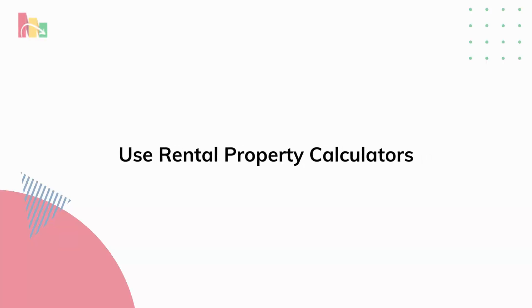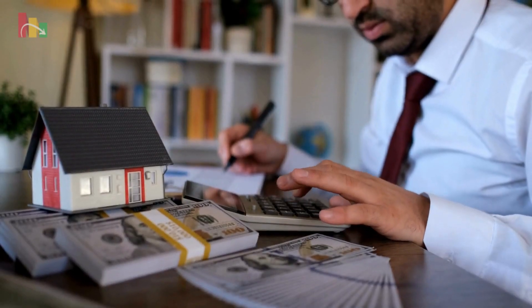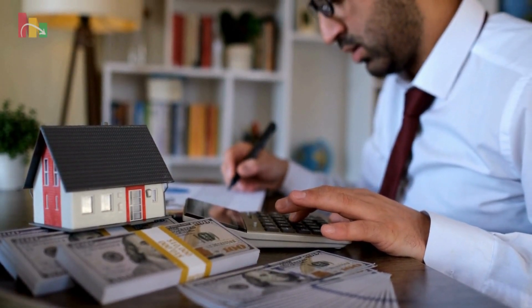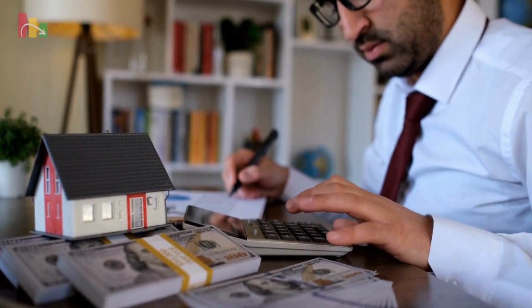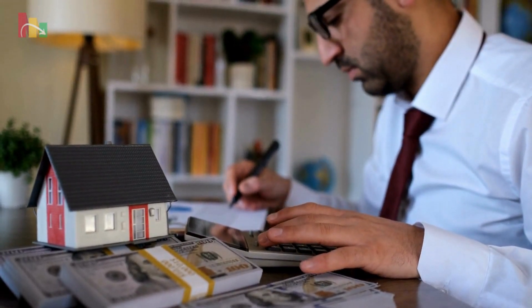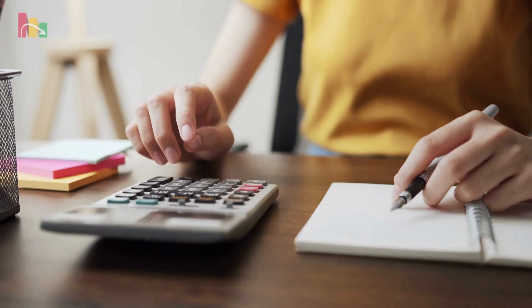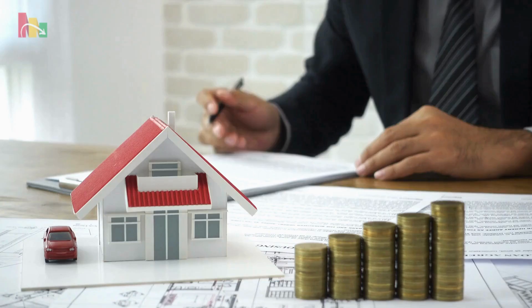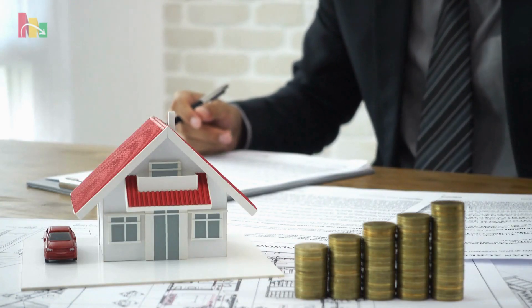5. Use rental property calculators. Rental property calculators provide instant insight into the potential profitability of a property, calculating factors such as ROI, cash flow, and cap rate. These calculators are an essential tool for all real estate investors, helping you make informed decisions and maximize returns.